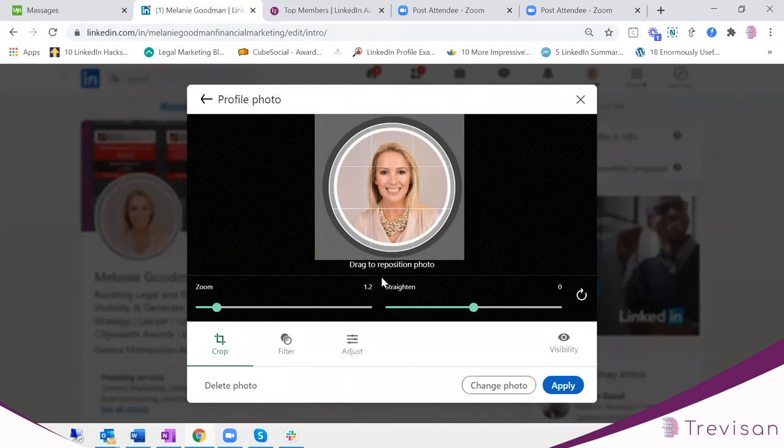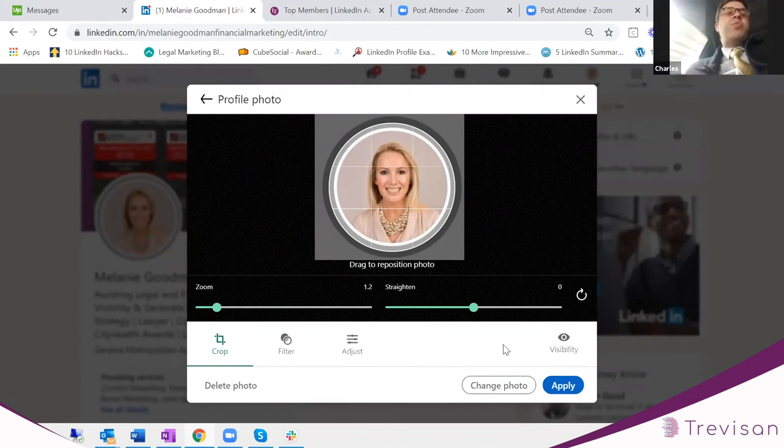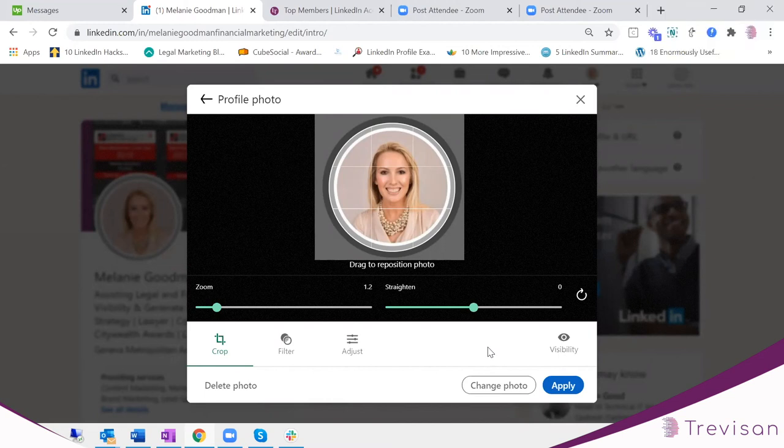To clarify — you don't actually type 'dot jpeg' yourself. When you save the image on your computer it will already be saved as a jpeg or a png file type. It's just the first part — the actual name of the file — that you rename. The file type extension, whether dot jpeg or dot png, is something your computer assigns automatically.